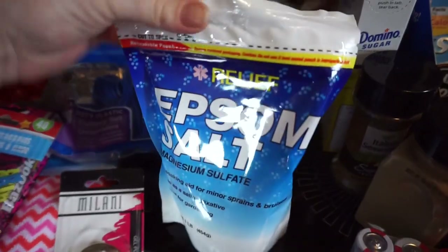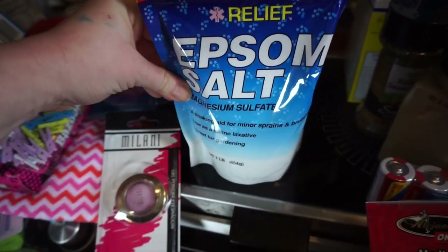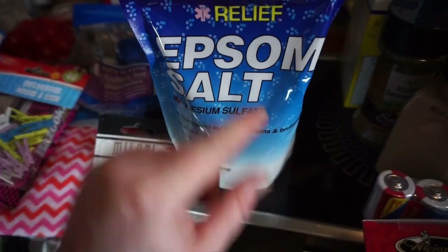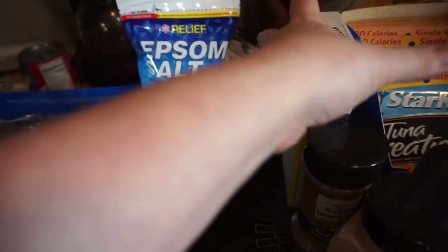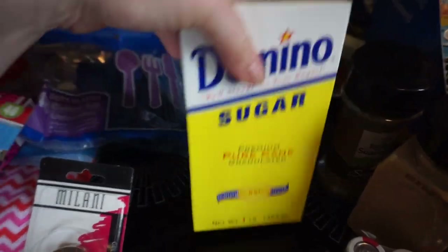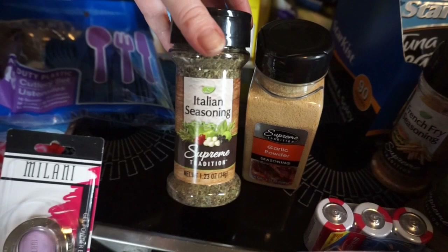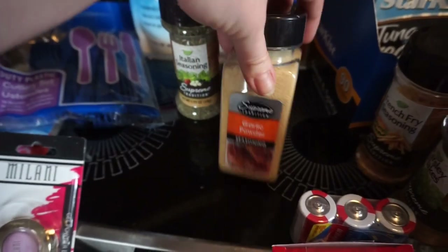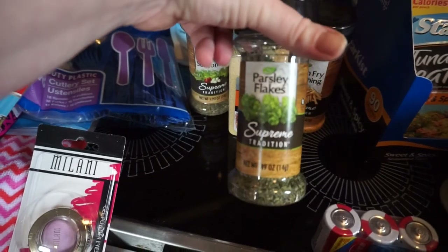I found some Epsom salt. My body is fighting itself, and I've found that my muscles and everything are a lot better when I soak in that every day, a little bit every day. Some sugar — I need sugar. And then we got some spices just to keep on the boat: Italian seasoning, garlic powder, French fry seasoning, and some parsley.